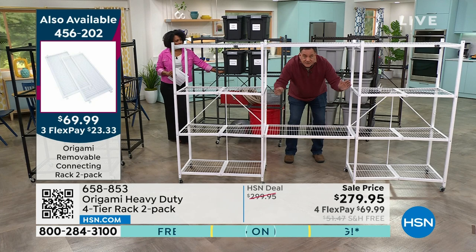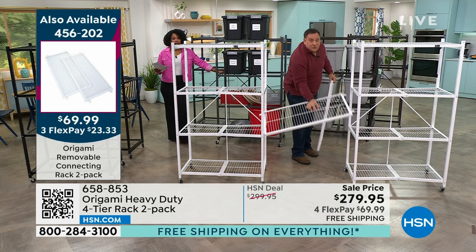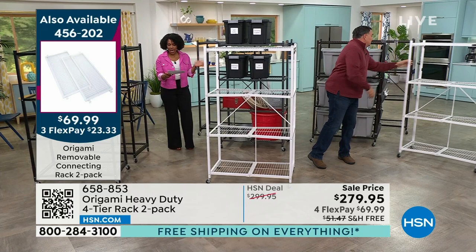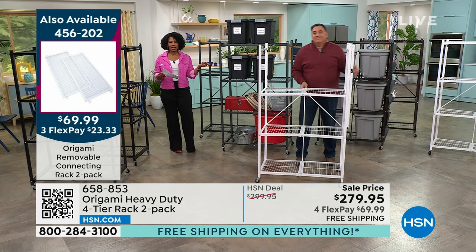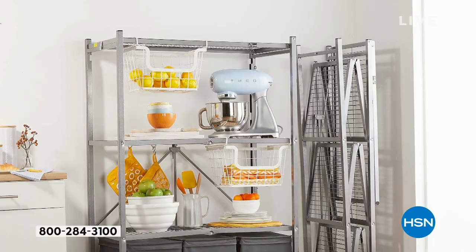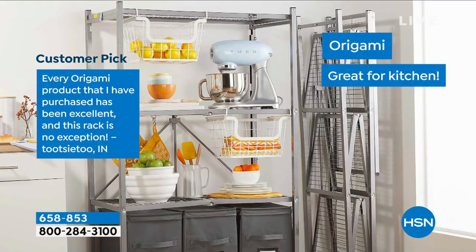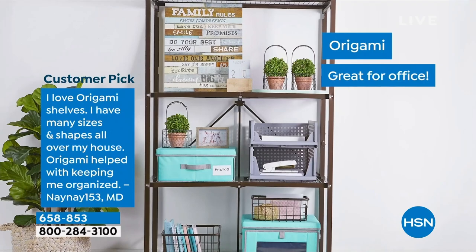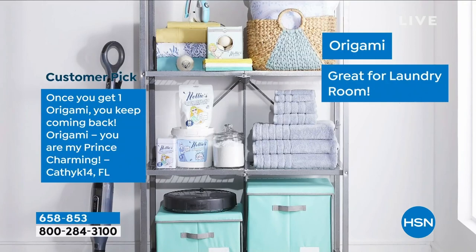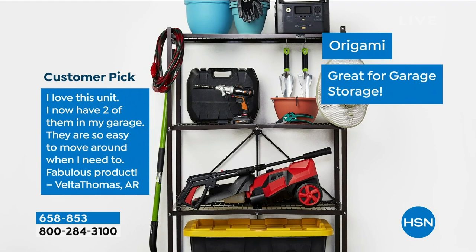The connecting racks are sold as a two-pack and are available in black, white, platinum, pewter, turquoise, navy, and vintage bronze — so they match any Origami rack you already own. They're on sale at $20 off and have free shipping today. If you already have Origami racks, you should get these connectors — they give you more configuration options. After a dozen years, Origami has been a customer pick from the very first moment it aired. Shop on HSN.com, use the app, or scan the QR code.